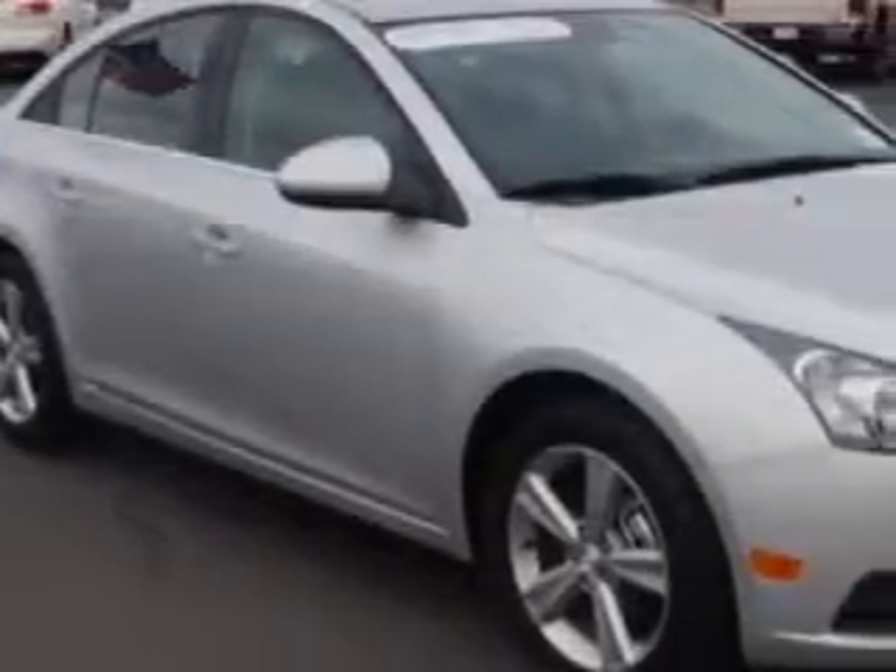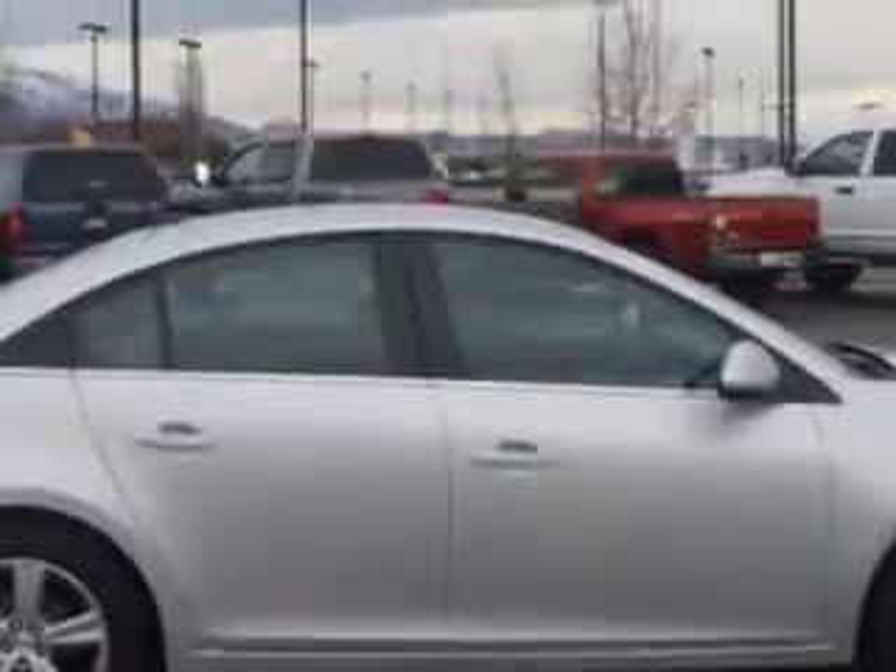Imagine driving this Silver Ice Metallic 2014 Chevrolet Cruze 2LT Auto with 1SH, equipped with a 4-cylinder engine and an automatic transmission. Enjoy an exceptional 38 miles to the gallon on this great car with features like: